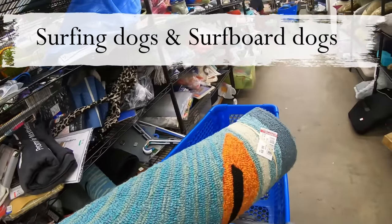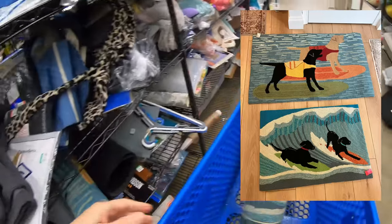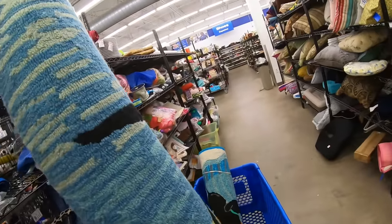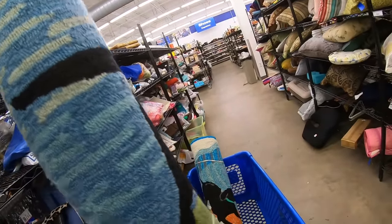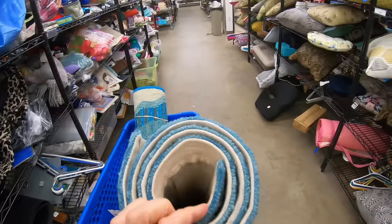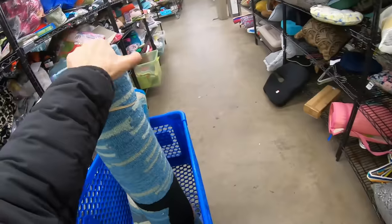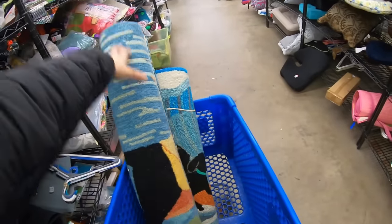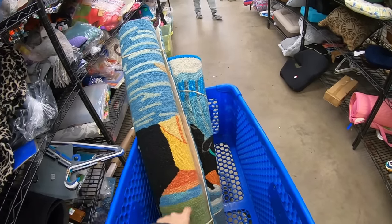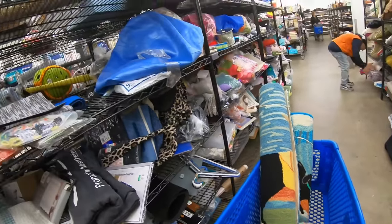I'm going to open these up — I think they're both the same, and $6.99. These would do very well in the booth. New, I'm going to guess probably between $80 and $100, and they do look new — they don't look like they've been used at all. I might be able to get maybe $35 to $50 per rug. So we're going to go ahead and grab those. That was a really good find.